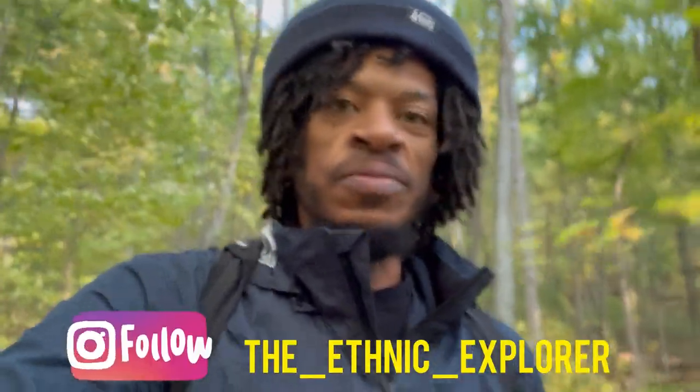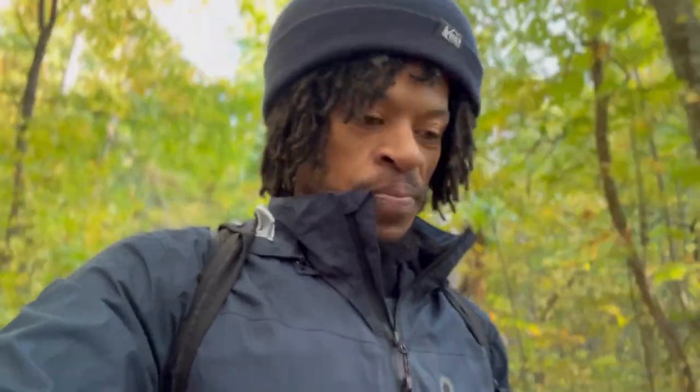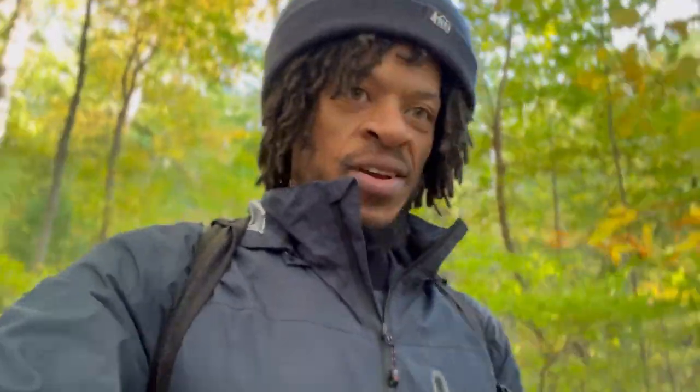Anyway, as always explorers, thank you for watching. If you want to help support me, please hit the like and subscribe to help me get into the algorithm so I can diversify the outdoors on a whole other scale — a scale I can't possibly reach right now being as small a creator as I am. But I'll get there one day; I'm not giving up. Thank you all for the support, for joining the community, and for being so awesome. As always — peace, love, and have a great day wherever you are.